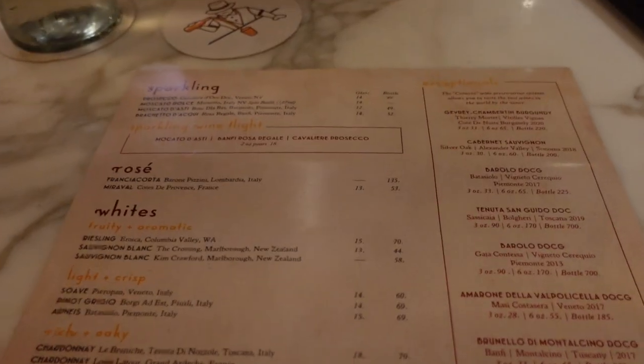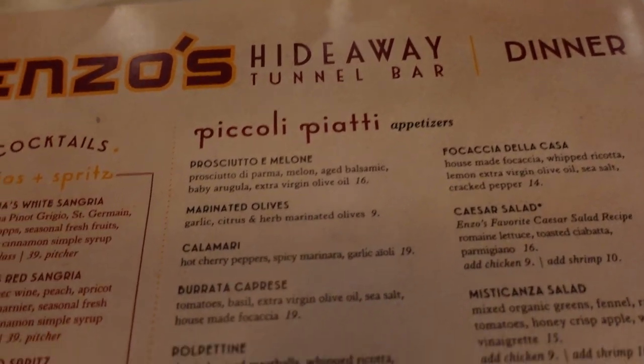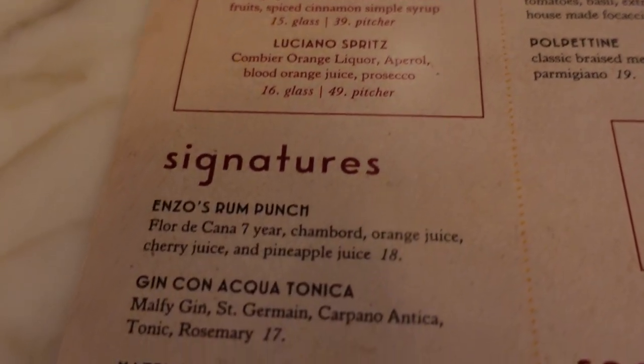Paddlefish was a great dinner, but now we want another drink, so we're here at Enzo's Hideaway. We're sitting at the bar. They have a good selection of wines — sparkling, rosé, whites, and reds — but we're not here for that. The food menu looks like a good Italian menu, but we're here for cocktails.